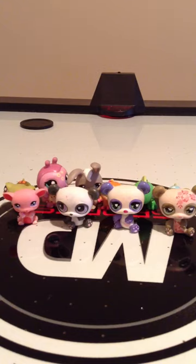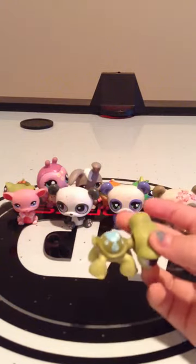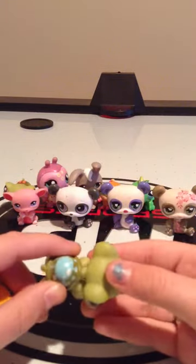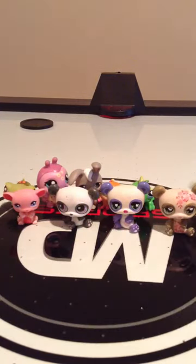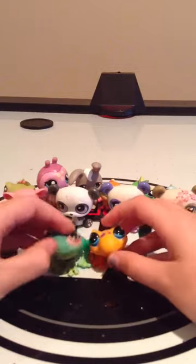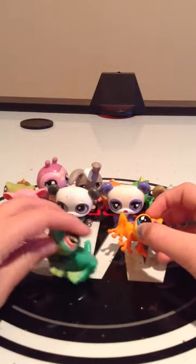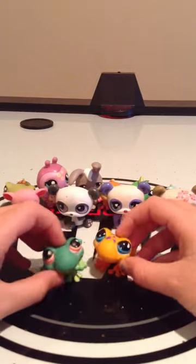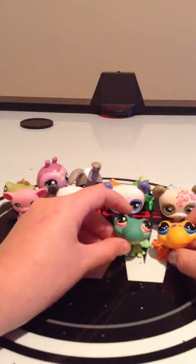I've also got another turtle that's just like this one except it's lighter green with an orange and red shell. It's really cool and I kind of need a special trade for that one — it's not in the video. Here are my two frogs: this one's legs can move up and down, and this one has dots.